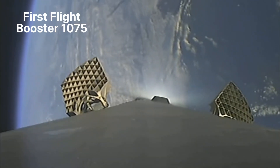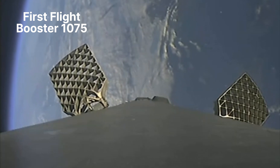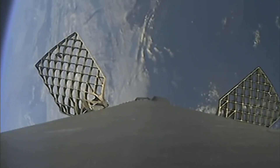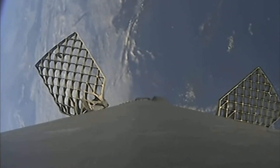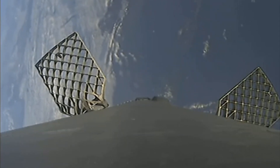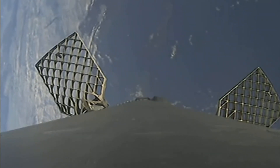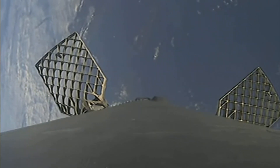With that, we had successful MECO and stage separation. The Merlin vacuum is ignited and we even saw the fairing half in the shot. On the left side of your screen is Falcon 9's first stage — we've deployed the grid fins in preparation for re-entry. On the right side is Falcon 9's second stage with the Merlin vacuum engine. The two fairing halves will be recovered and reused on a future mission.